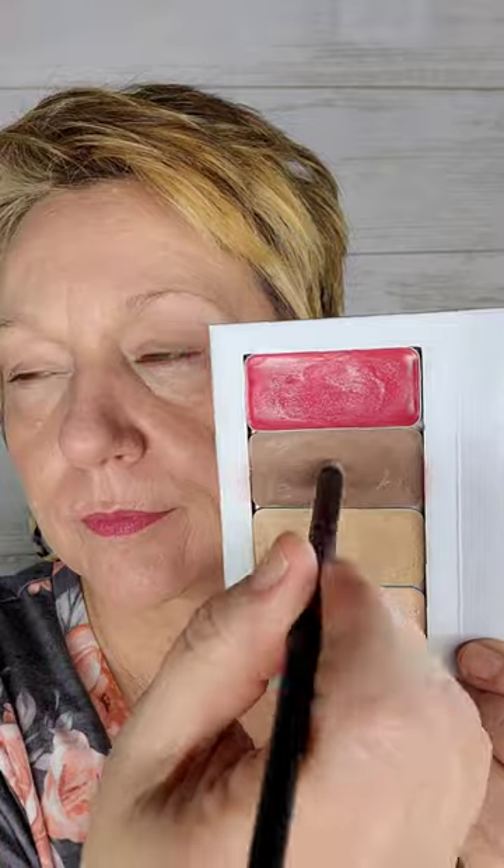I'm going to speed up the rest of this so that we can get on with the other parts of the video. Okay, it's all blended out — I'm just finishing up with that color corrector on the other eye. I'm a little overzealous today and I've used a bit too much. With cream makeup, if you use too much it's definitely going to crease up, so if you're trying this makeup and it's not working for you, use half as much as whatever you're using.